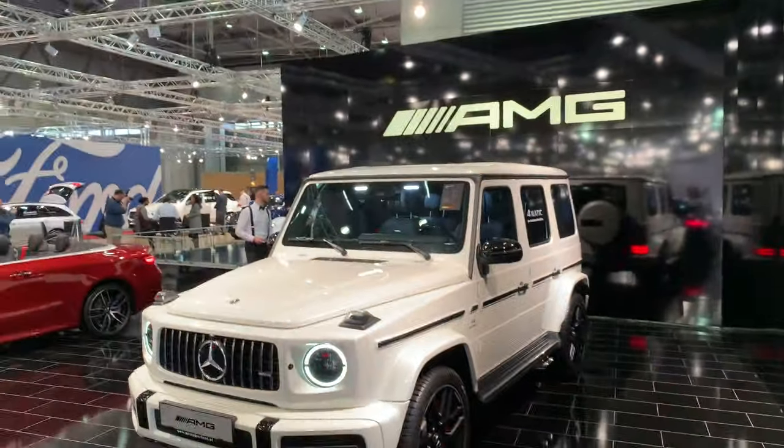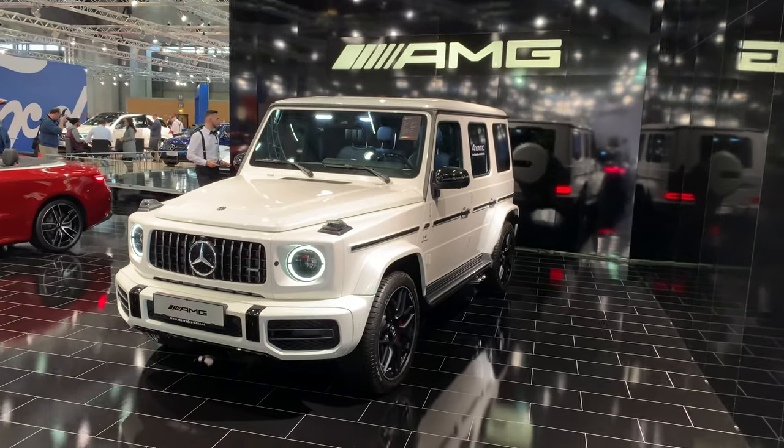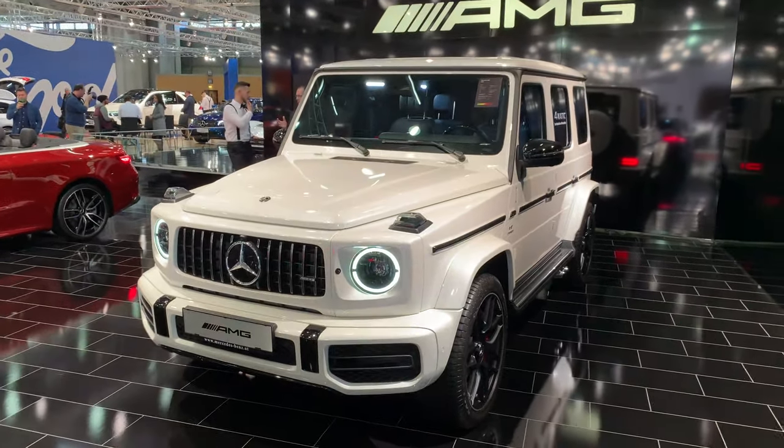Hey guys, welcome to a new video. Behind me is the new G-Class, which I owe you from Paris — it was absolute madness. Now I have a press entry here at the Vienna Auto Show, so let's check the new G-Class.